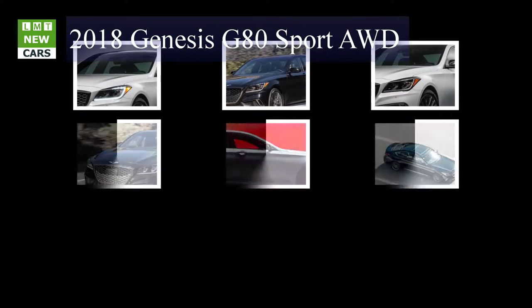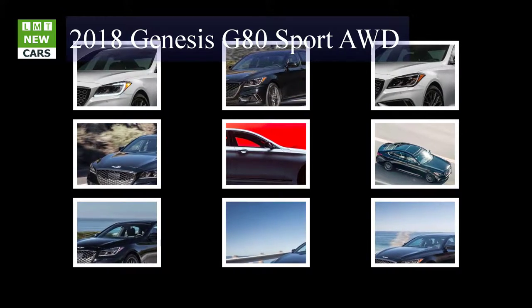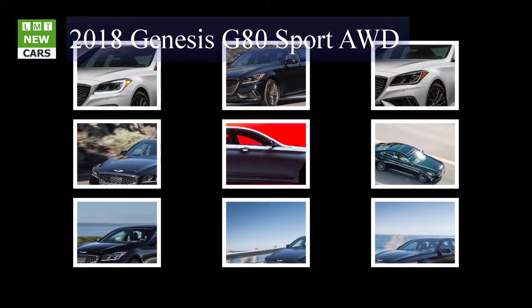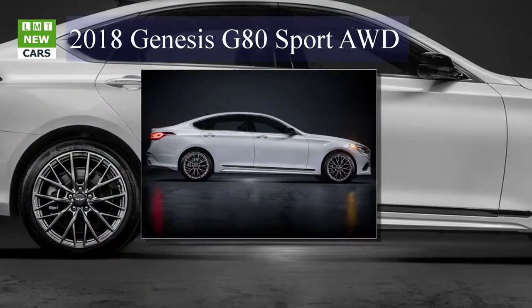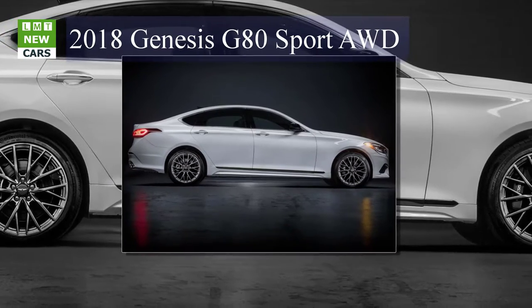In addition, distinctive styling elements and features visually differentiate the new 3.3T Sport from the rest of the enhanced Genesis G80 model lineup. The 2018 Genesis G80 is scheduled to arrive in the spring of 2017.